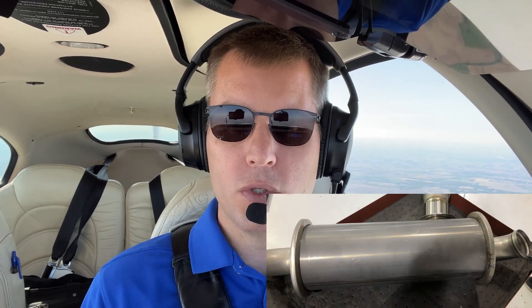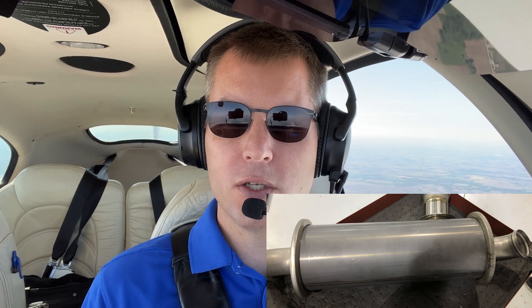We're flying along today in a Cirrus SR-22, at 6,500 feet. It's springtime, so it's 70 degrees on the ground, but it's pretty chilly up here at altitude, so like most of you, we've got the heater cracked just a little bit. That means carbon monoxide is a potential threat, because like almost all light aircraft, the heating system in this Cirrus uses a shroud around the exhaust system to take warm air heated by the engine and direct it into the cabin. That works great as long as everything is sealed up nice and tight. If you get a crack in your muffler or exhaust system, you can get exhaust gas leaking into that heated air, and that can lead to carbon monoxide poisoning.